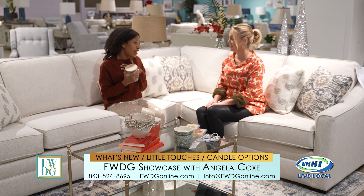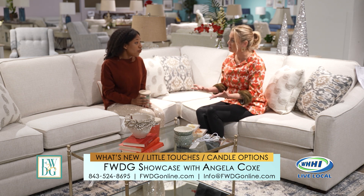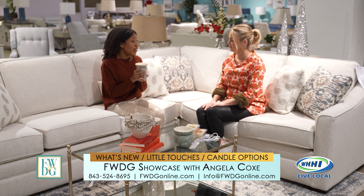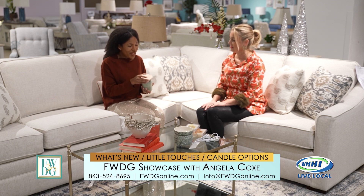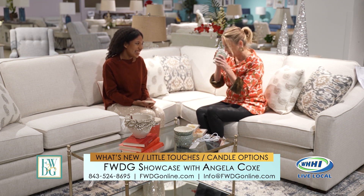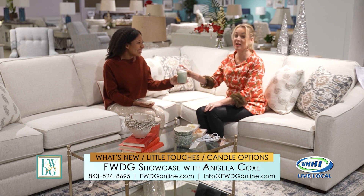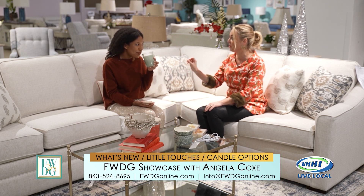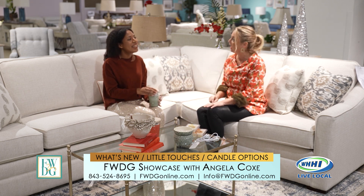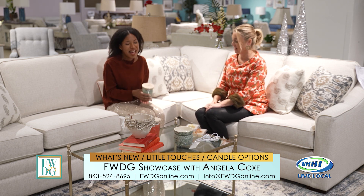Intense fragrance is personally what I look for in a candle. It can be overwhelming for some, but when you're setting the mood you want to smell it. If you're looking for this to fill an entire large room, it's going to do that. This one is fresh cut Christmas tree — it really does smell like a Christmas tree. So if you've got an artificial tree at home you just bring this home, burn it, and it's like you've got a real tree.